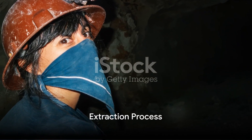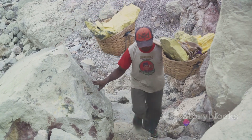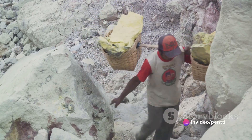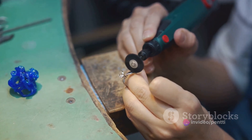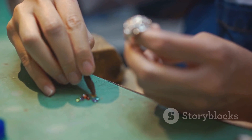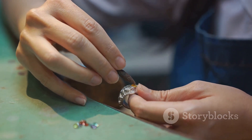Extracting these gemstones is a meticulous process. Miners in Afghanistan brave harsh weather conditions, navigating treacherous terrains to reach the mining sites. Once there, they use hand tools to carefully extract these gemstones to avoid damaging them. The extracted stones then undergo a process of cutting and polishing before making their way to the market.